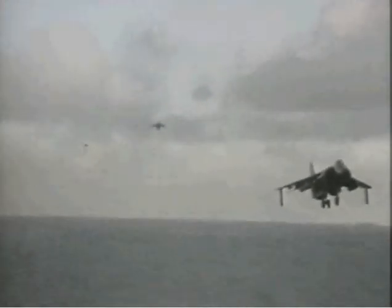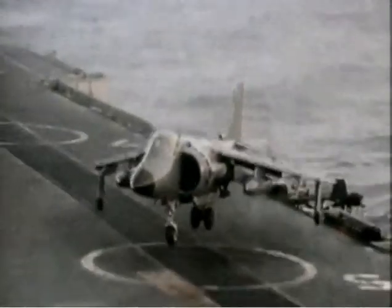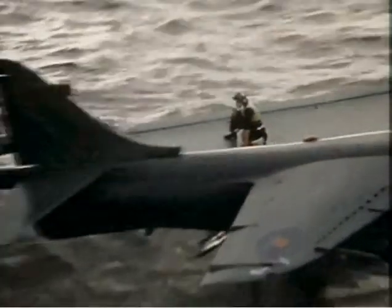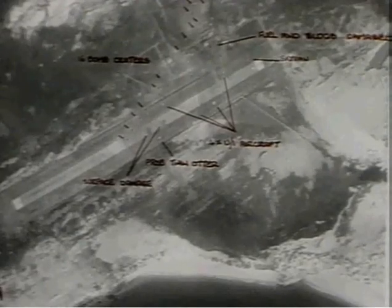Three light carriers of the Invincible class were originally designed and built in spite of, rather than with the support of, the Treasury, and for political reasons were therefore called through-deck cruisers. In reality this was a subterfuge designed to obscure the fact that the ships were in fact helicopter carriers, with the task of hunting and if necessary destroying Soviet nuclear-powered submarines in the North Atlantic.